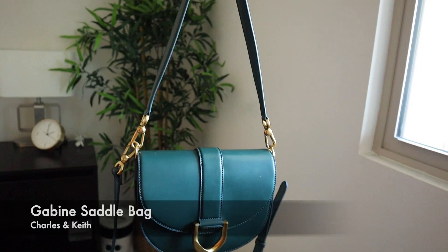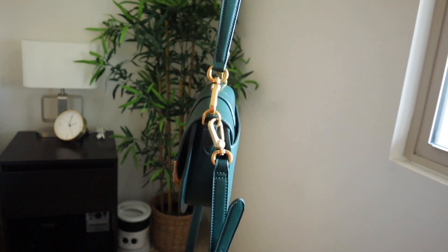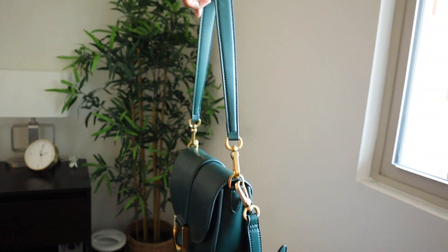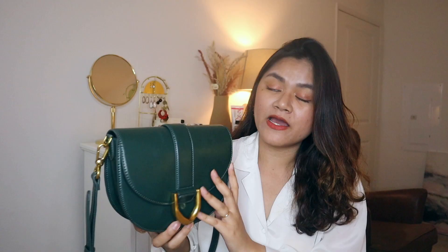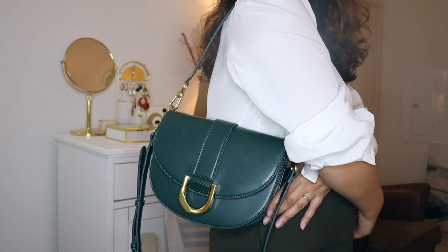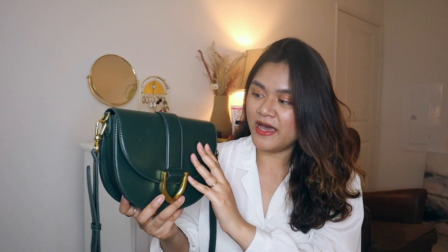My next favorite is this beautiful Charles and Keith Gavin satchel bag in the green color. I'm pretty sure you know this has been discontinued for quite a while now. I remember seeing it online last year but I bought the brown one instead. I later realized the green one is actually really pretty. I got this in brand new condition through Poshmark at a decent price. This is the only green color in my bag collection and I love this bag so much.